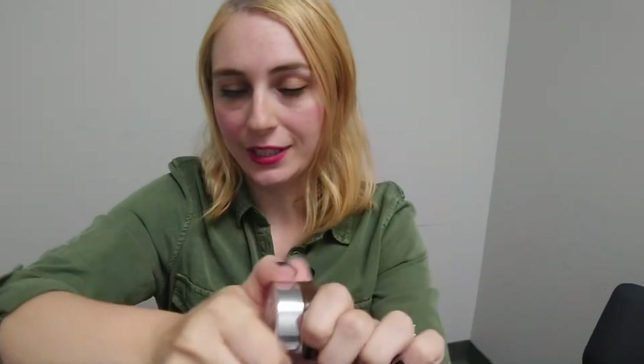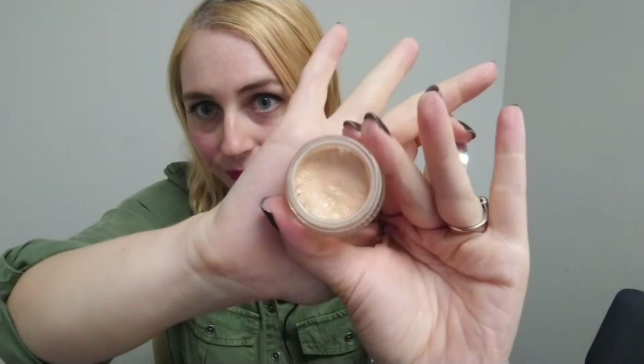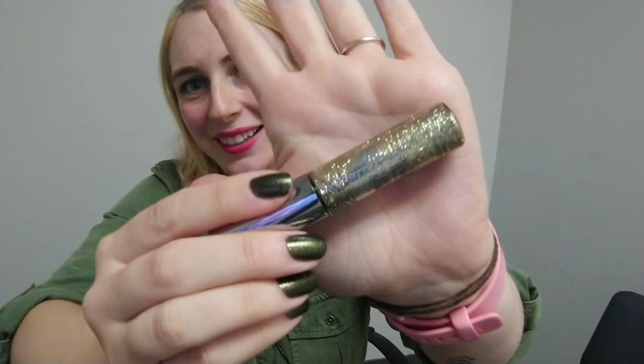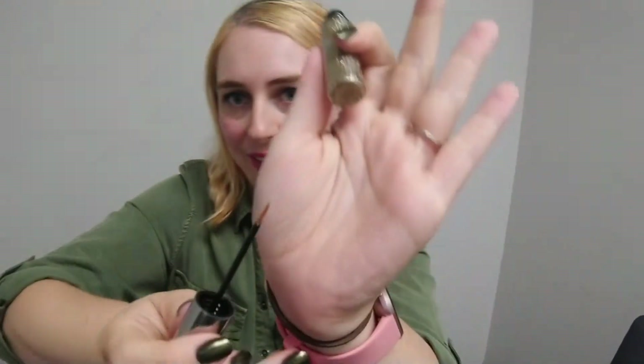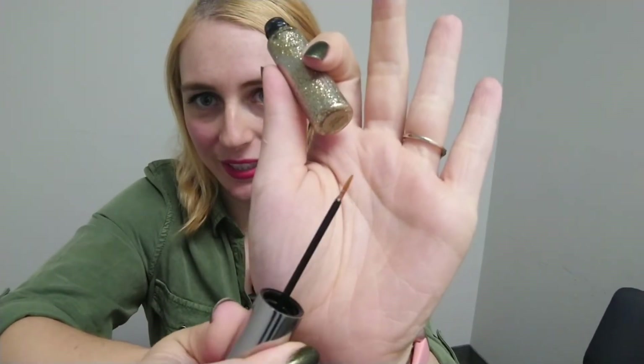I have this Glossier Stretch Concealer — it's going to be my main concealer, and it's a very nice one. I also have my glitter — this is Urban Decay Midnight Cowboy — and all of my friends love this glitter, so I'm definitely bringing it. We're going to get some good use out of it for sure. And I have one little blending brush.